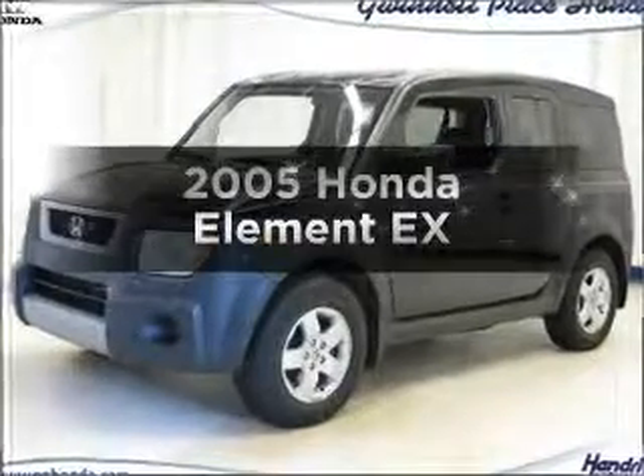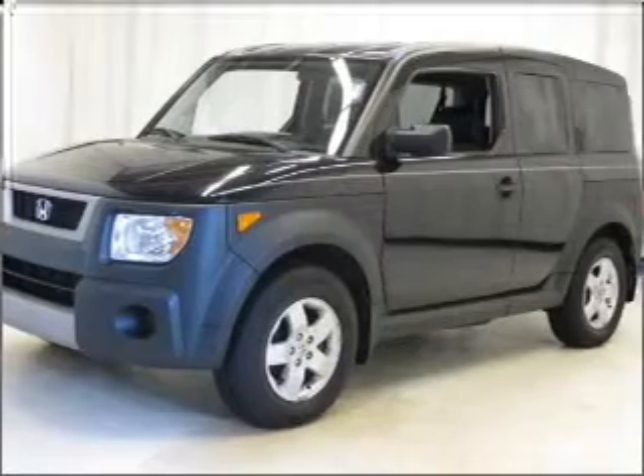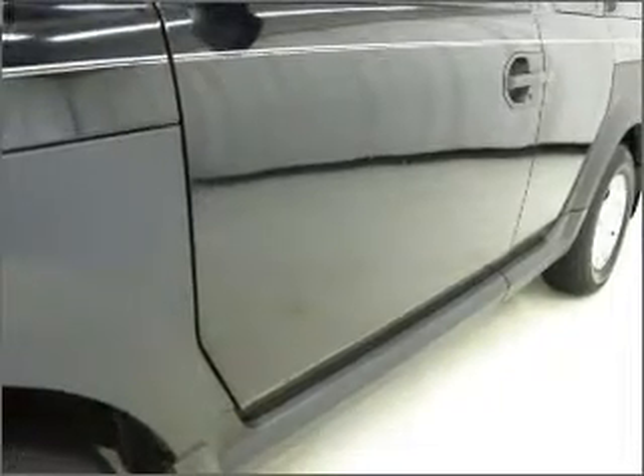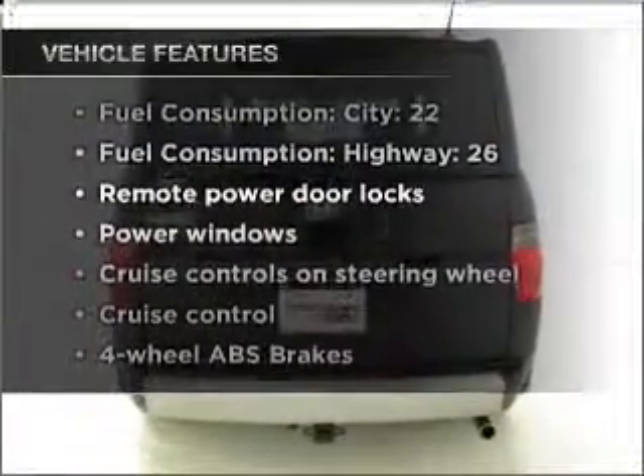Check out this 2005 Honda Element. If you're looking for a first-rate auto, this one could be yours today. With an efficient four-cylinder engine that responds smoothly to its automatic transmission, stand out from the crowd with premium wheels, brake safely with the anti-lock braking system, plus enjoy these notable features that are included in this vehicle.